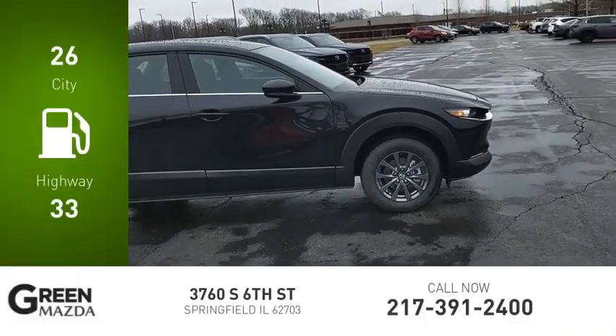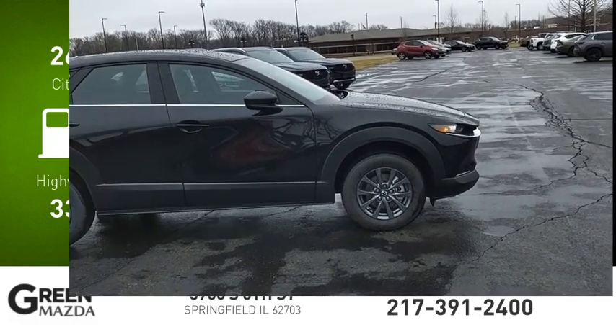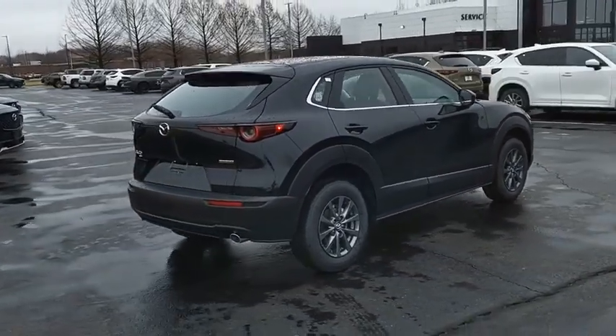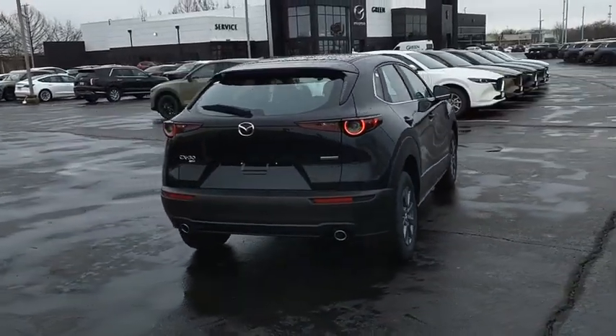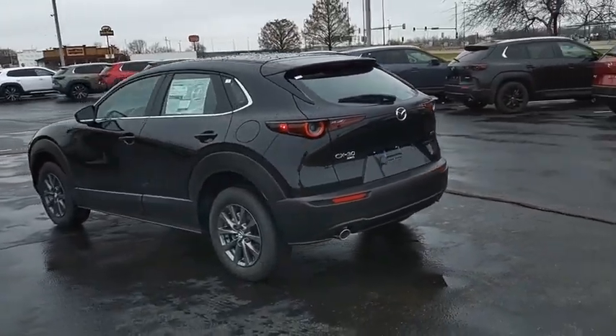Great fuel efficiency saves you money by requiring fewer trips to the gas station. The Mazda CX-30 packs a lot of punch in this subcompact SUV. The exceptional interior provides high-quality materials, cutting-edge technology, and ultimate comfort.